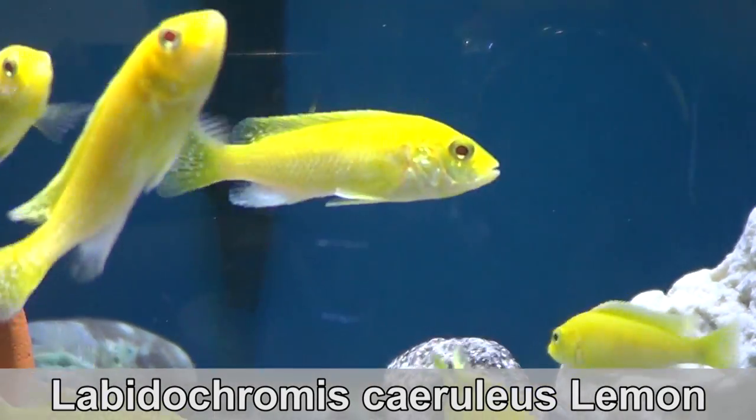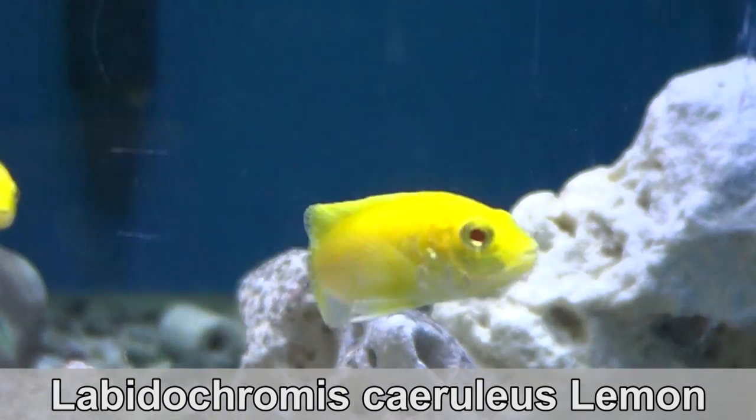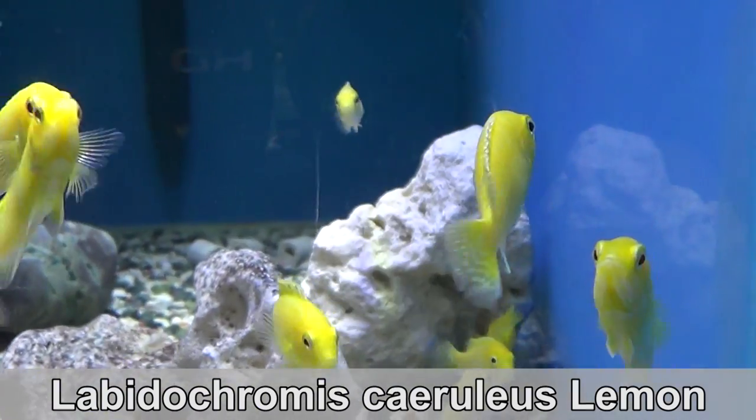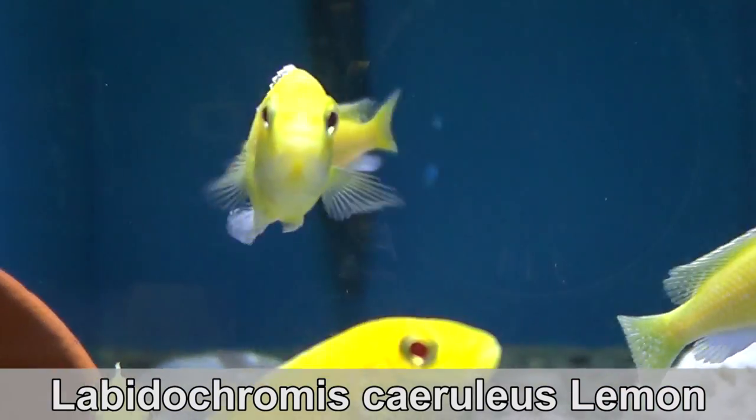Lemon Labidocromis. This is a line-bred variety of the yellow lab with the black stripe. Some of them still sport the look, but most of them have a yellow dorsal fin.